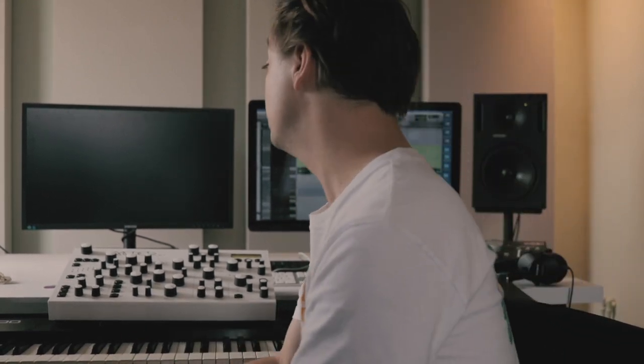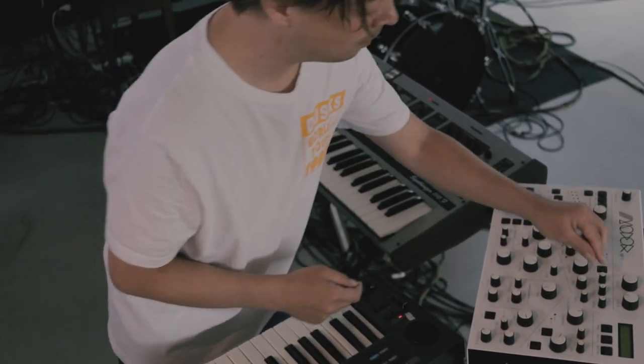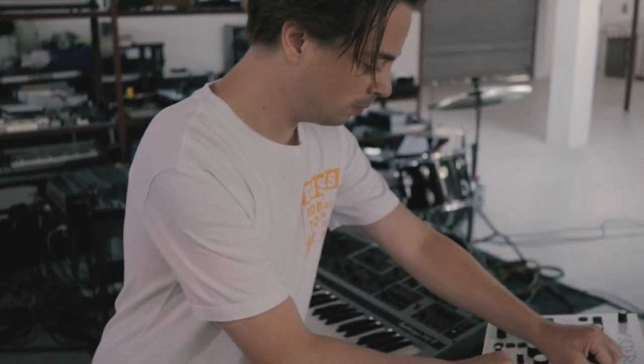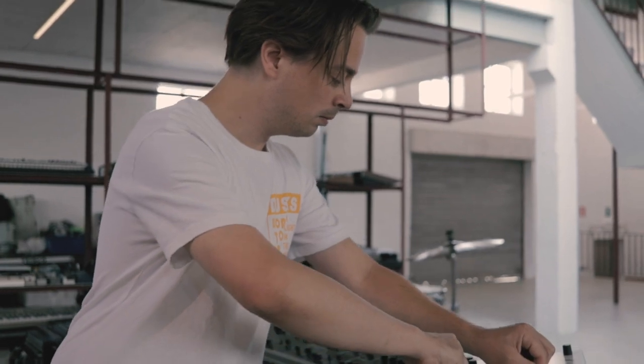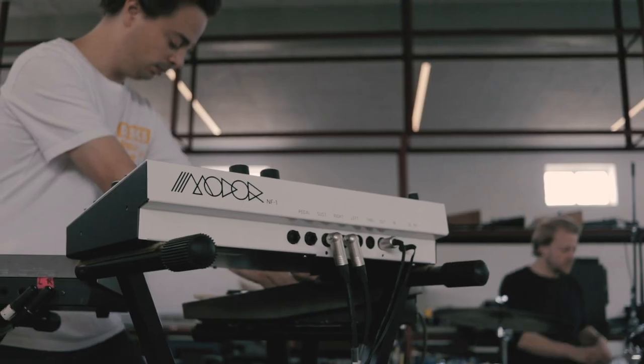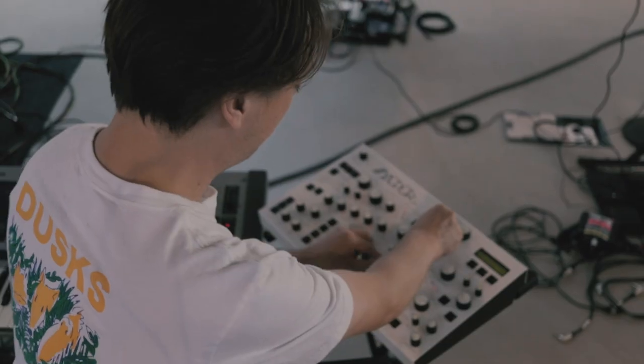I'm using the Moldär as one of my main synths in the Goose live setup. I have three synthesizers. It's an old mono synth Taisco, which is the rock, the mean, dirty, distorted sound we have. And I have Alpha Juno mainly for pads and more vibey stuff. And then the Moldär is really my rave machine. It's really the party machine, the synth that makes you want to dance.